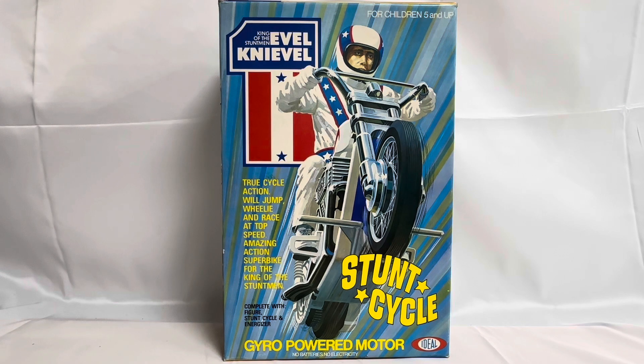This is the front of the box. It says: For children five and up, King of the Stuntman, Evel Knievel. True cycle action — will jump, wheelie and race at top speed. Amazing action super bike from the King of the Stuntman. It's got Stunt Cycle with an image of the toy itself and Evel Knievel riding the bike. This is complete with figure, stunt cycle and energizer. It's got gyro-powered motor — no batteries, no electricity. And you've got the Ideal logo at the bottom.